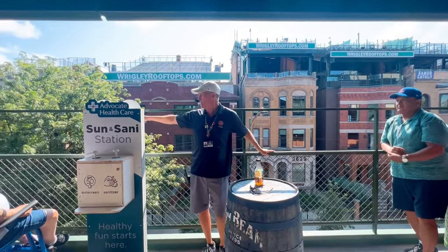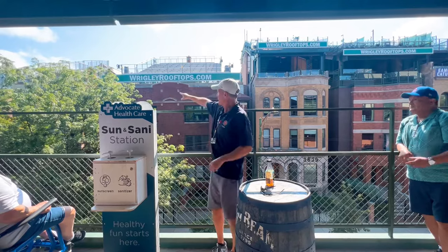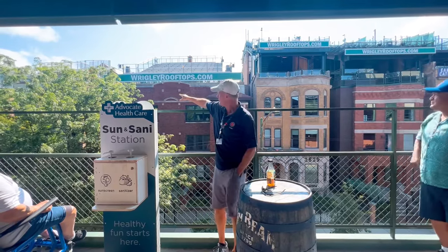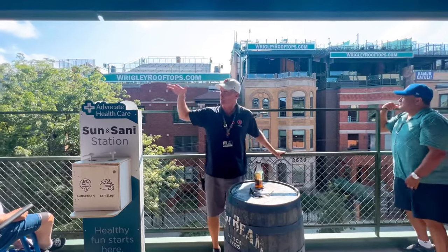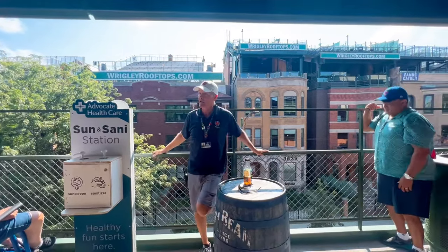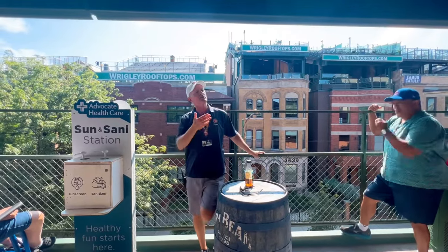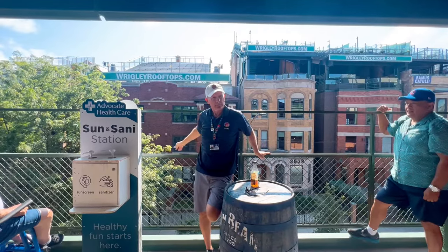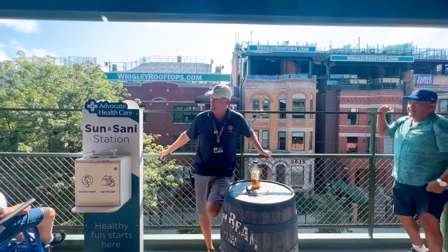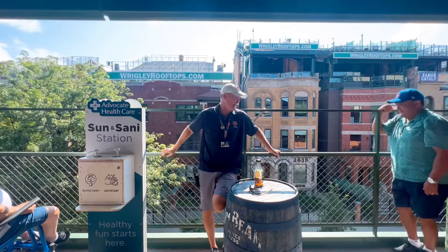Finally, our world-famous bar and restaurant Murphy's Bleachers, right here in the corner, bought the first beige-colored building. They reinforced the building and the roof with structural steel, put in proper railings and proper bleachers — now it was safe. Now everybody else follows suit. But there was still a problem: building owners were making money, the city of Chicago was making money, but the Cubs weren't making money on this deal.